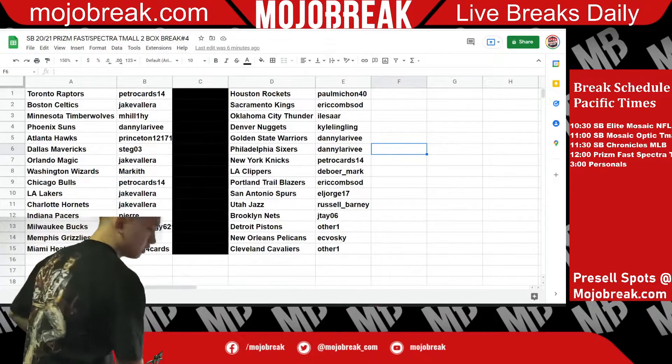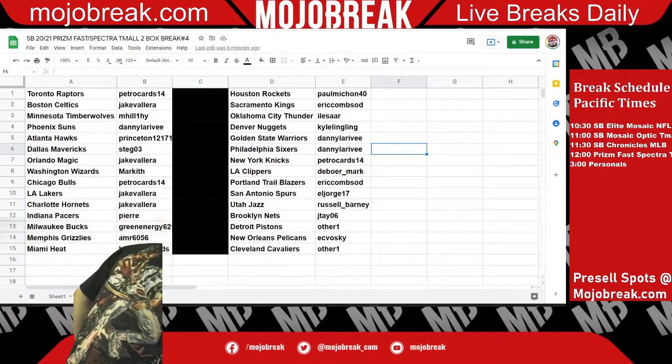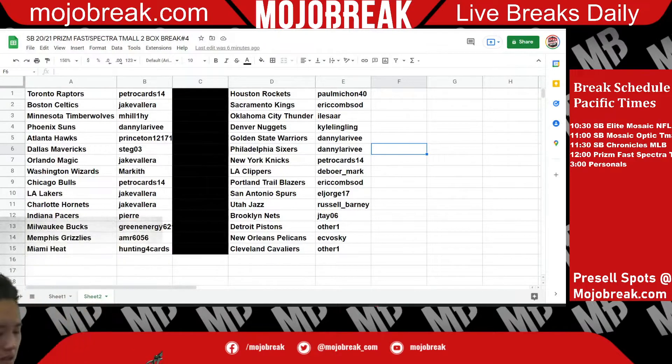Alright, it looks like we're all ready now, trade windows closed, it's been five minutes. What is going on everyone? Today we are doing SB 2020-2021 Prism Fast Break Spectra Team All, two box break number four.